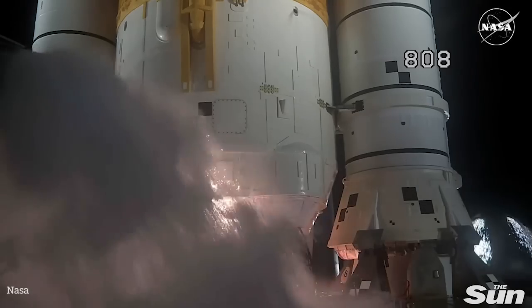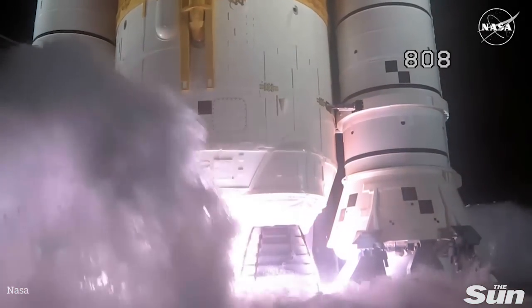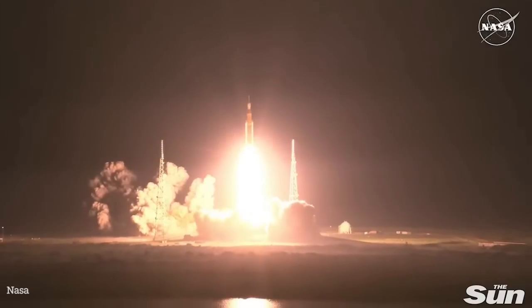Seven, six, five, four — core stage engines start — three, two, one. Boosters ignition. And liftoff of Artemis 1. We rise together back to the moon and beyond.